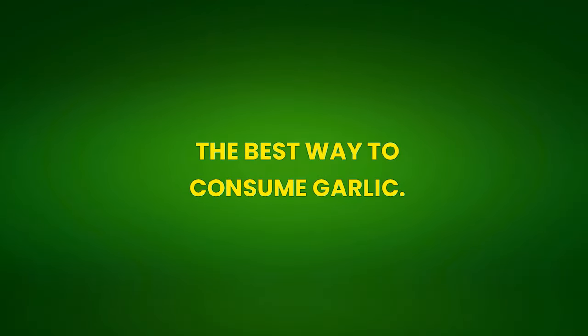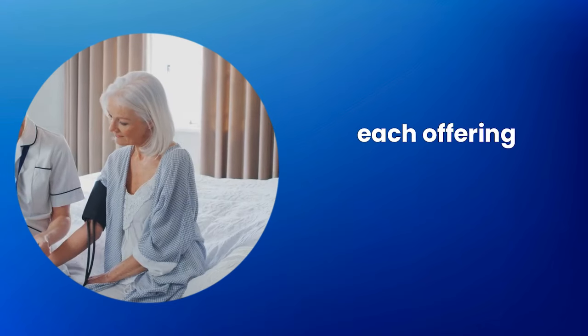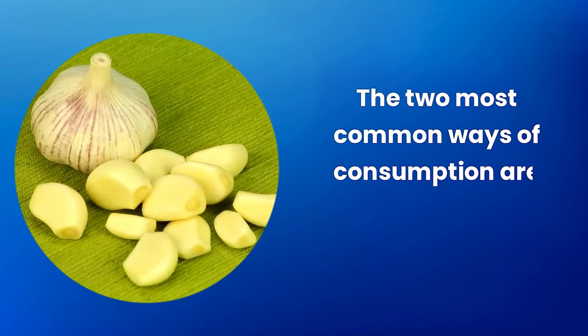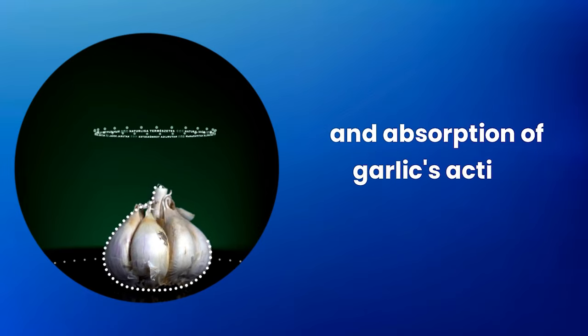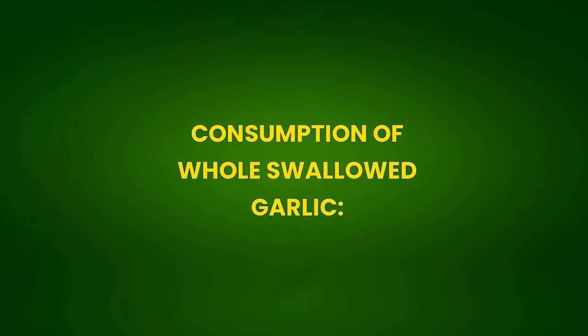The best way to consume garlic: garlic can be consumed in various ways, each offering different health benefits. The two most common methods are swallowing whole garlic cloves or consuming them crushed or chewed. These different approaches affect the release and absorption of garlic's active compounds, leading to distinct effects on the body.